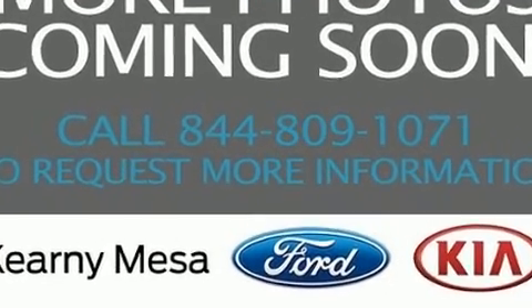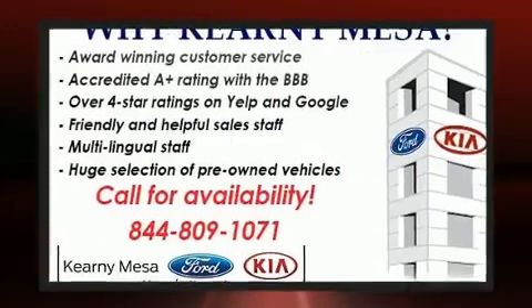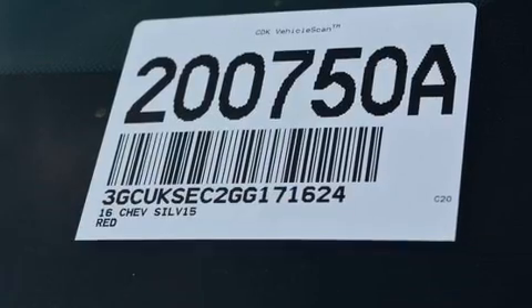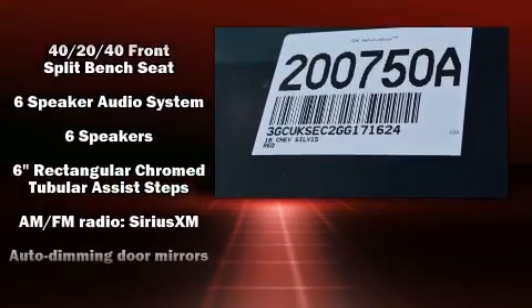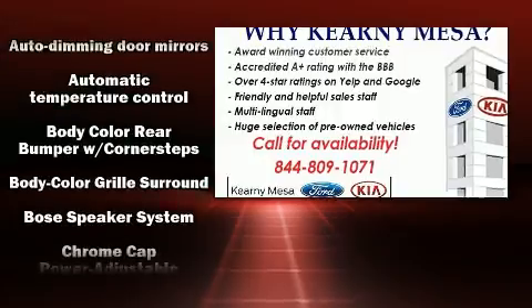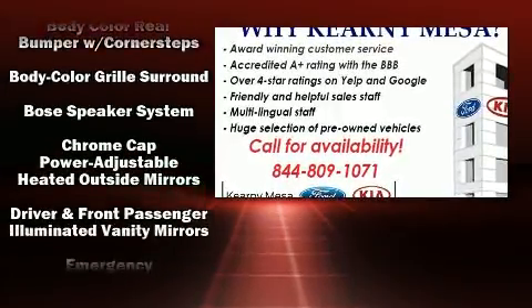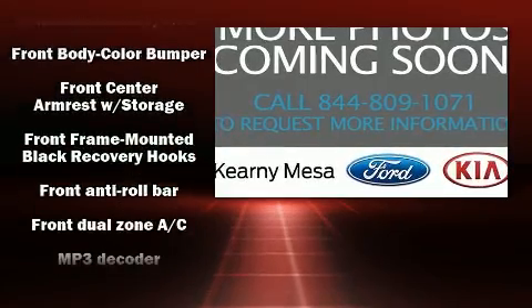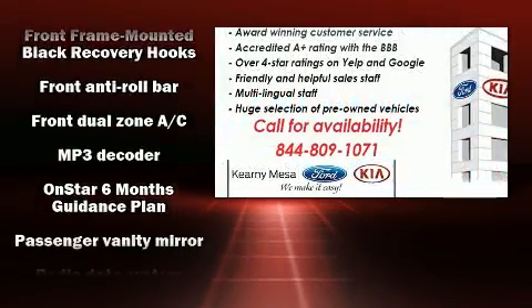It distinguishes itself from the competition with features such as front and rear reading lights, power front seats, an automatic dimming rear view mirror, remote keyless entry, a trailer hitch, and seat memory. Features such as automatic climate control and leather upholstery prove that economical transportation does not need to be sparsely equipped.